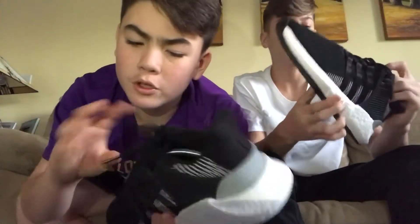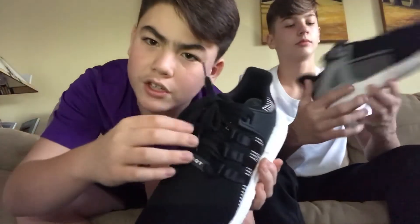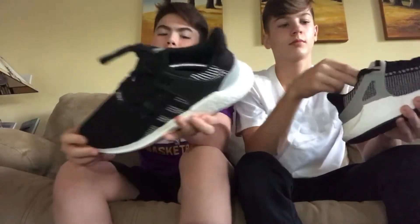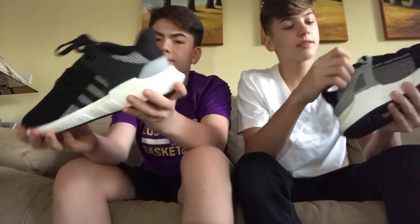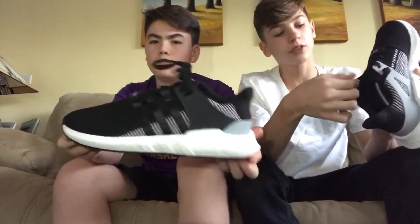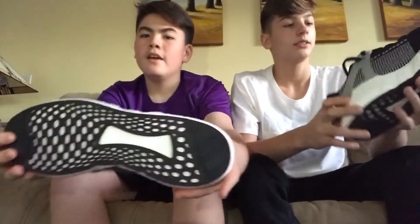One thing I think they should change is the laces. You can probably get new laces, but these laces feel like they might rip sometime — they're not great quality. I like round laces; these are kind of long and flat, not my favorite.